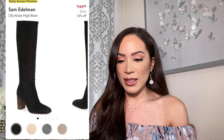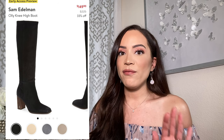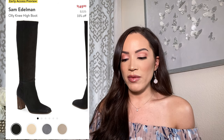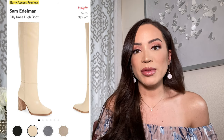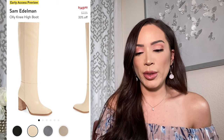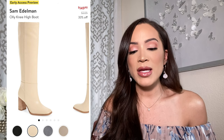Let's get into these boots. Starting off with knee high boots — this category is probably the hardest for me because there are quite a few that I really like. I'm going to give you my recommendations and then also my wishlist. The first boot we're going to talk about is this Sam Edelman — I believe it's called the Ollie knee high boot. You guys, this boot is so gorgeous. You have four different colors, and the eggshell is number one on my wishlist.